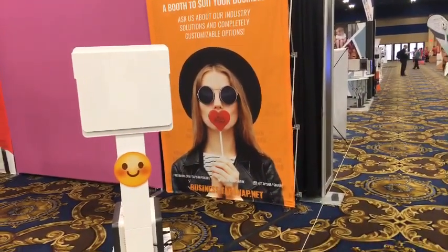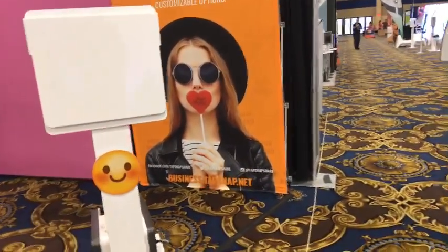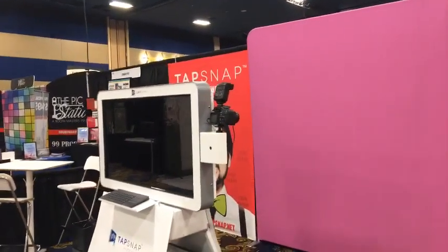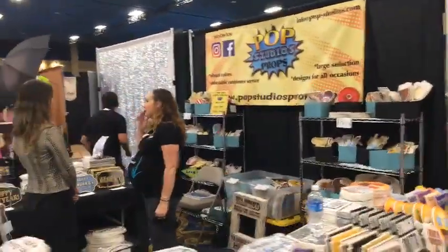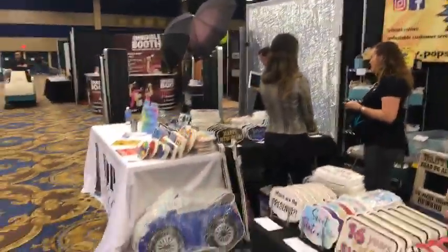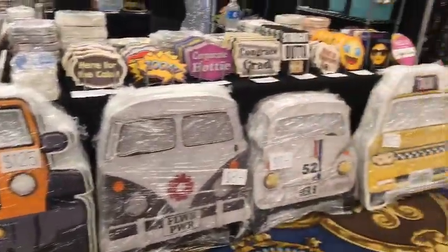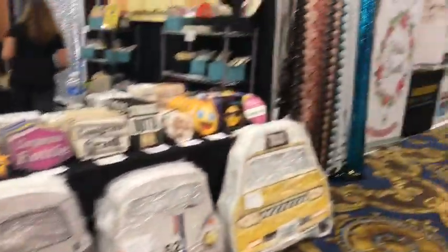Tapsnap — Business.tapsnap.net. Over on this side we have Pop Studio — Pop Studios Props. More of those cool props and such, including some of the larger ones. People can hold those up and make it look like they're driving down the road. Awesome stuff.